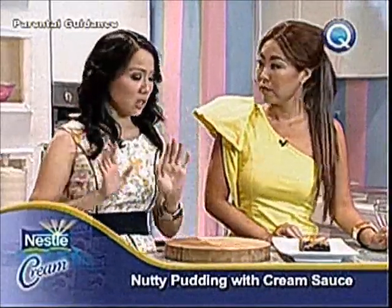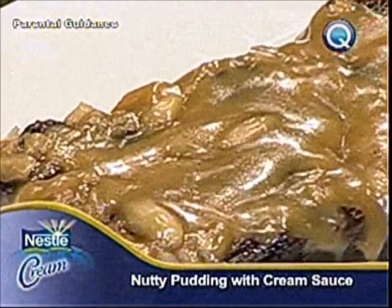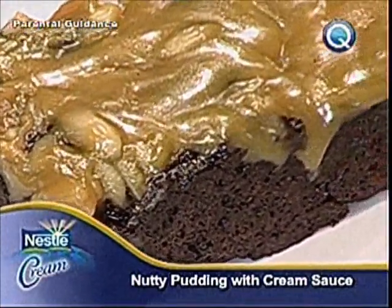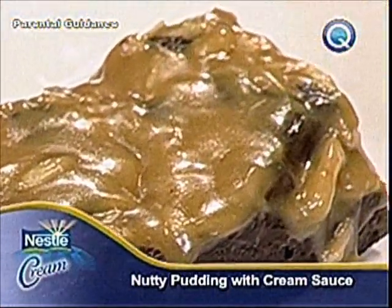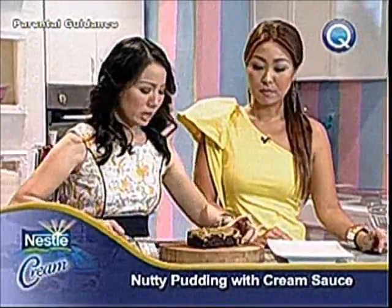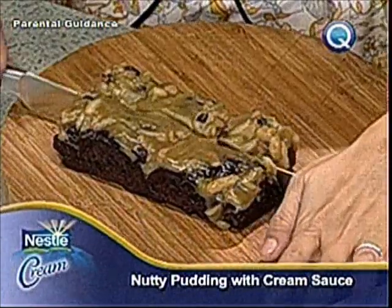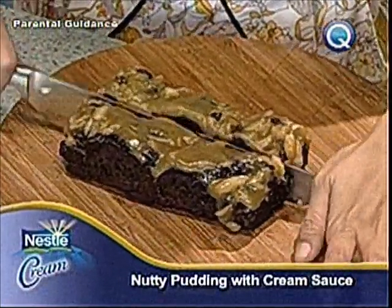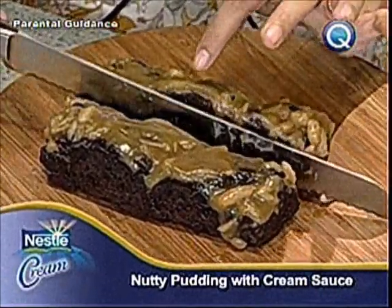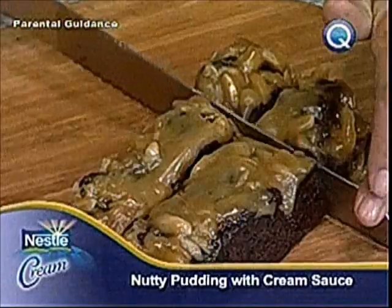Don't forget to bake this, and then this is how it looks afterwards. Of course you can serve it as is for any occasion — a wedding, christening, birthday, Christmas, Valentine's — all occasions work. But since we're doing a wedding theme today, we will decorate this as a giveaway. Let's cut it — look, it's super creamy, so moist and fudgy. Let's get two pieces.